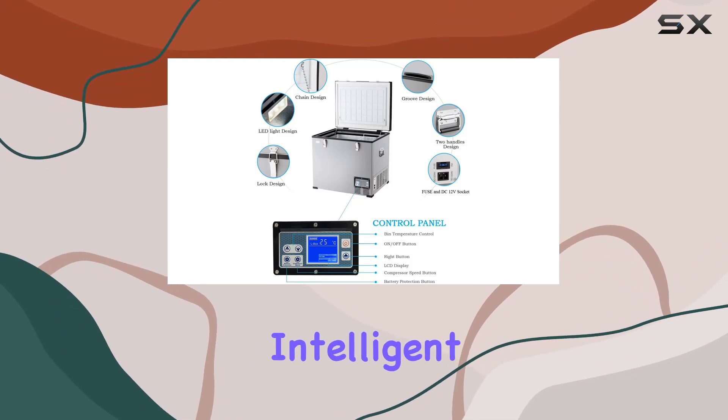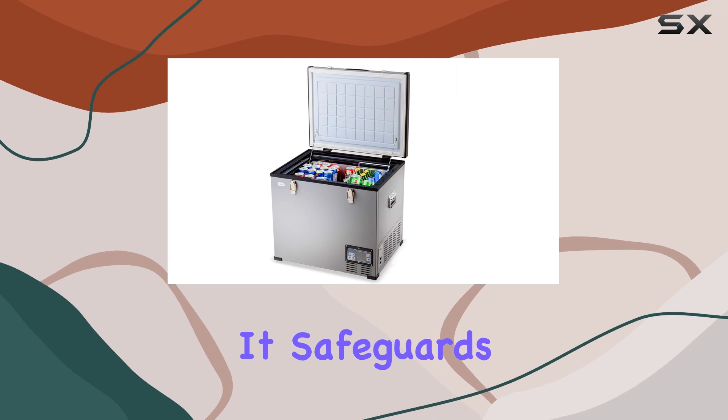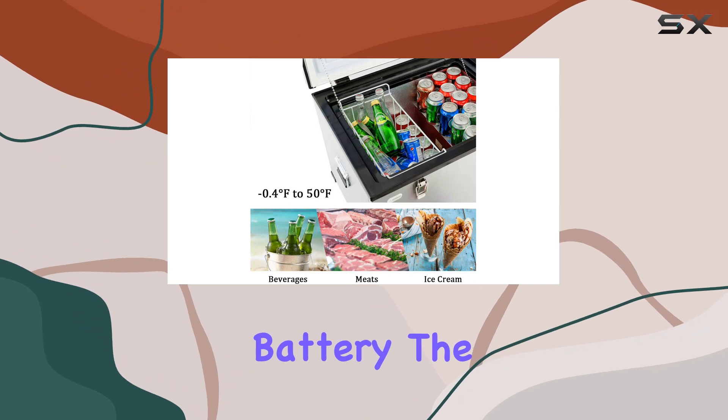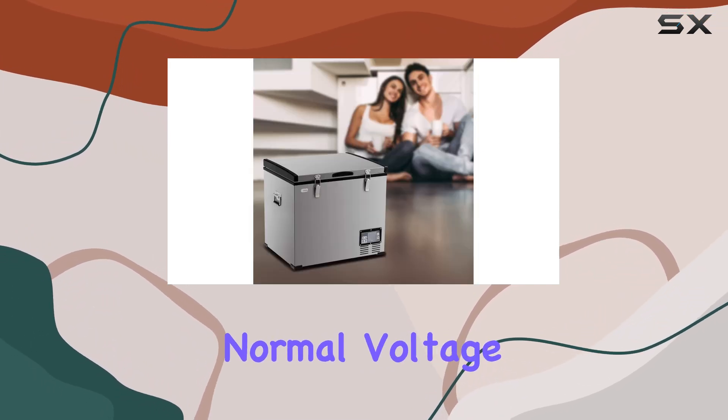Speaking of vehicles, the intelligent battery protection with three different levels is a game-changer. It safeguards your car battery against depletion, ensuring you're never stranded due to a drained battery. The freezer automatically stops when the voltage dips too low and resumes once normal voltage is restored.